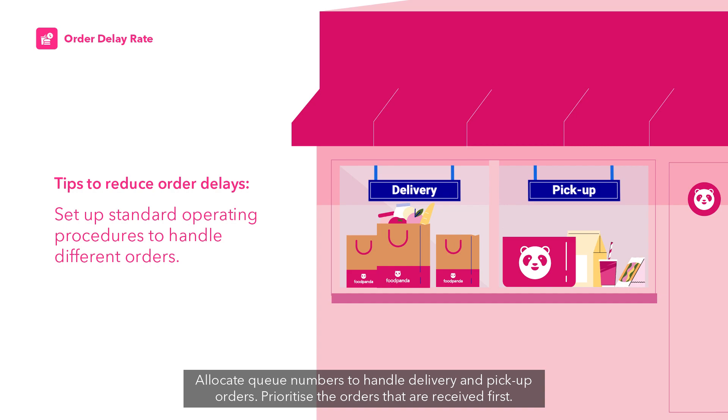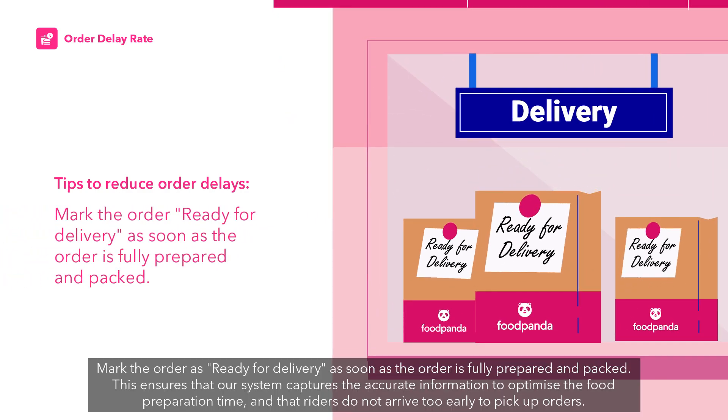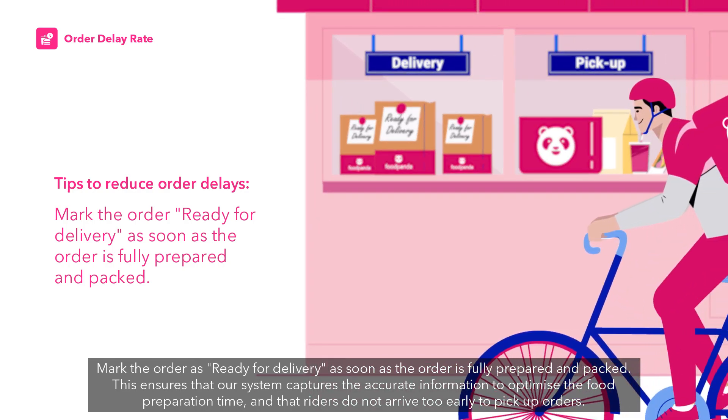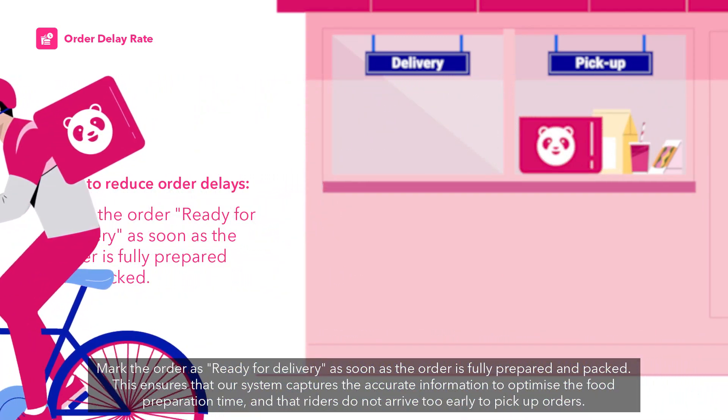Allocate queue numbers to handle delivery and pickup orders, and prioritize orders that are received first. Mark the order as ready for delivery as soon as it is fully prepared and packed. This ensures that the system captures accurate information to optimize food preparation time and that riders do not arrive too early to pick up orders.